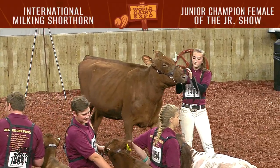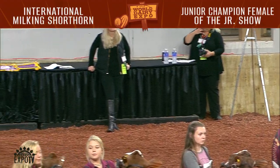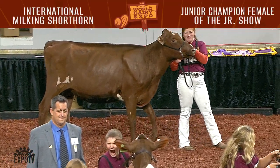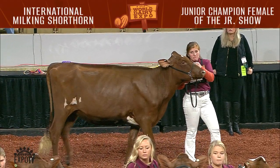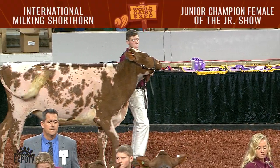Four junior owned winter yearlings were shown this evening. The winning winter yearling was Designer Jeans Butter Queen, shown by Kara Yannesee, Edinburgh, Pennsylvania. The second junior owned animal was Heavenly Zest, shown by Scotty Young and Brett Grebner, Monroe, Wisconsin.